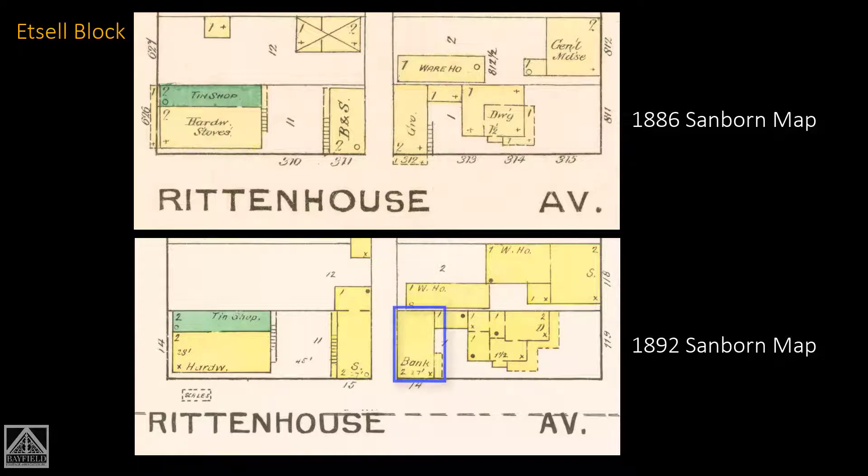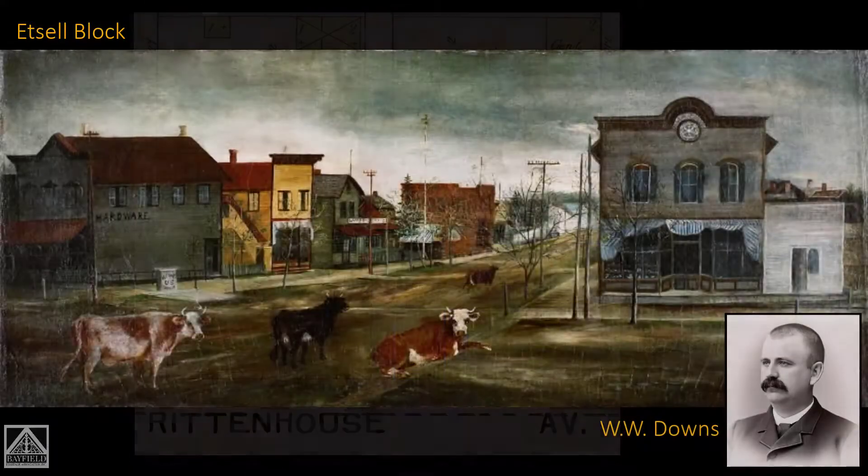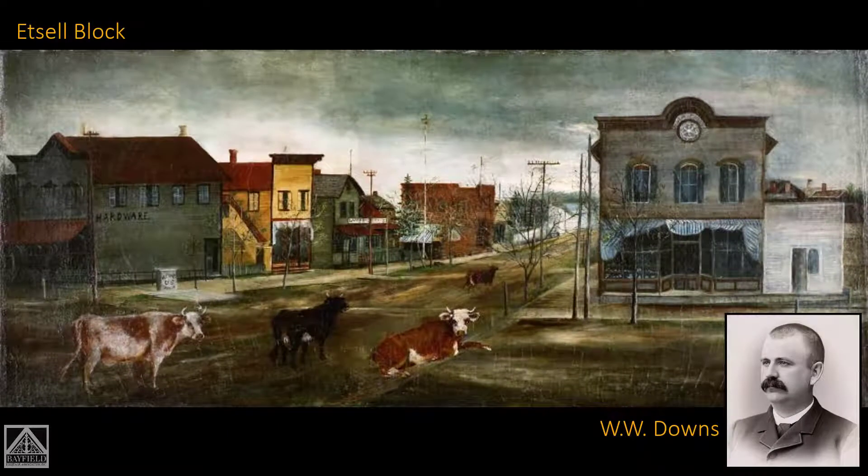I'm guessing it's the same building that was the grocery store before, but I couldn't find a picture of that bank and it was just driving me crazy. Then I found this — a painting done by W.W. Downs, now over at the Madeline Island Museum. It's a fount of information that just helps so much putting things together. You can see the Edsel building and the boots and shoes store, the grocery store, and the Bell building — a scene I think from somewhere between 1888 and 1892.